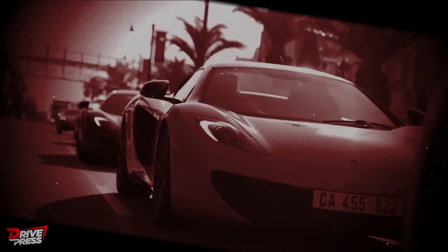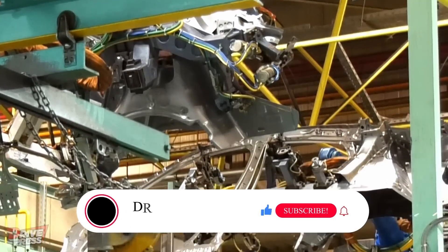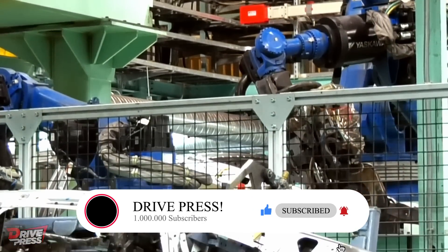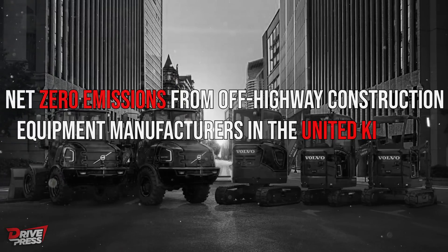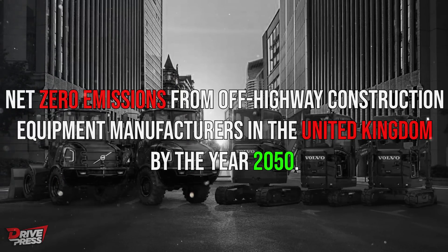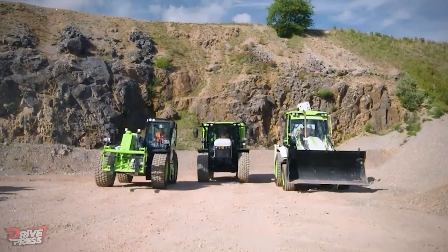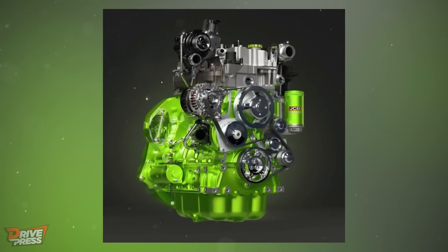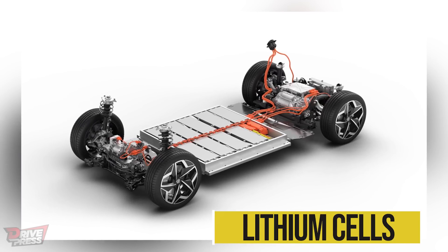Let's find out. The United Kingdom's government has committed to legally enforceable objectives for net zero emissions from off-highway construction equipment manufacturers in the United Kingdom by the year 2050. The Road to Zero campaign of JCB wants to fulfill these goals in the near future. JCB's newly designed hydrogen-fueled internal combustion engine is an alternative to fuel cells and electric vehicles driven by lithium cells that produce zero emissions.